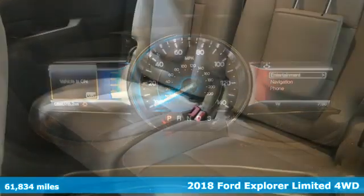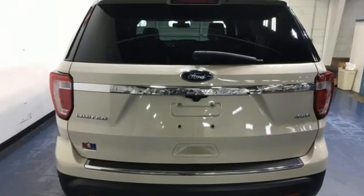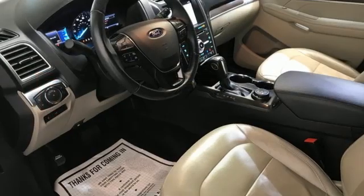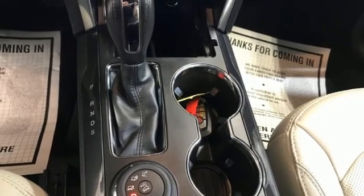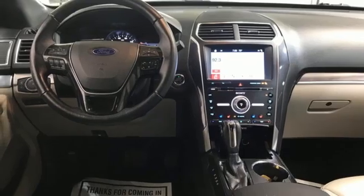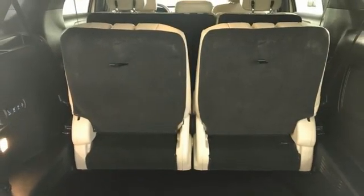It comes with all the amenities you need: automatic transmission, heated and ventilated leather bucket seats, integrated navigation system with voice activation, auto-dimming rear view mirror, dual zone climate control, Wi-Fi hotspot, Bluetooth wireless audio streaming, hands-free lift gate, remote engine start smart device, and EcoBoost engine.